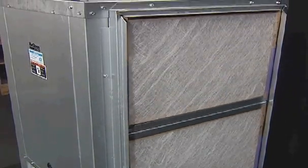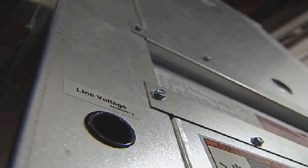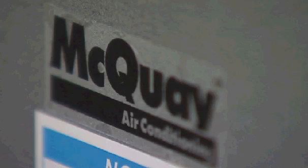Because the earth absorbs about 47% of all the heat energy from the sun that reaches the surface, the ground temperature stays moderate year-round. Geothermal equipment, like this McQuay unit, utilizes this moderate year-round ground temperature to provide you with heating or cooling depending on the season.